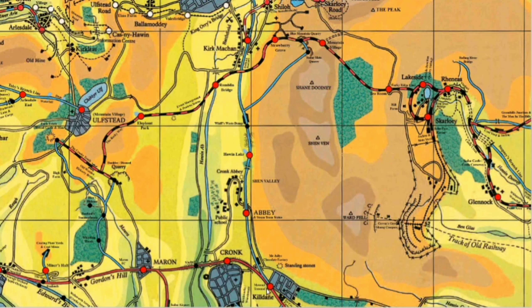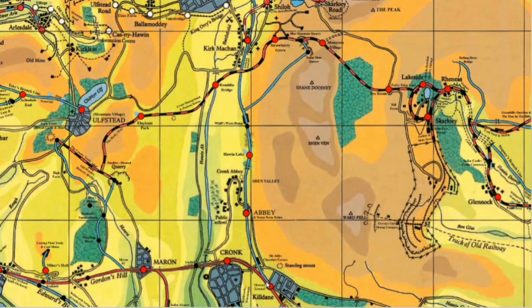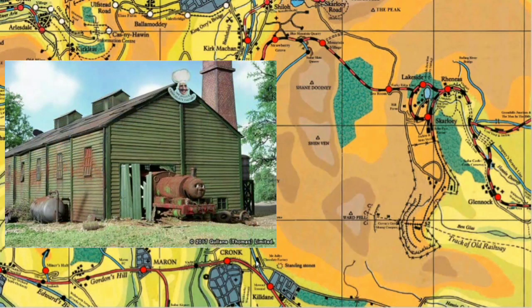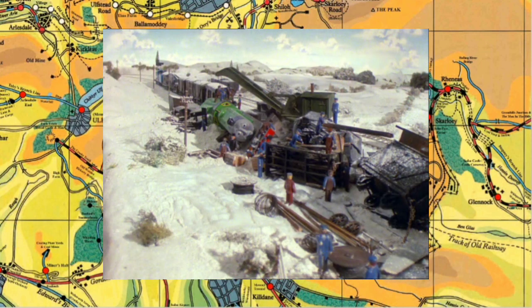It starts here at Kildane. This is of course the station that James crashes through the billboard of in Edward and James. It splits off from there passing over Kildane Bridge, and we've got the standing stones in a field over here. These are linked to some urban legends around a cult - once again that's something from the Railway Series. And we have Mr. Jolly's Chocolate Factory. Somewhere between Kildane and Abbey is Kildane Field, which is where Henry crashes in the Flying Kipper, at least in the Railway Series.